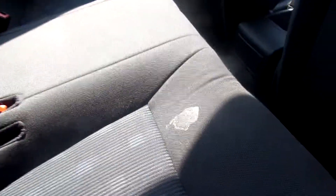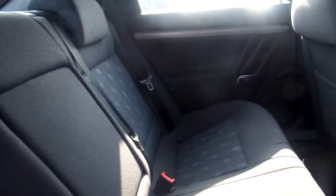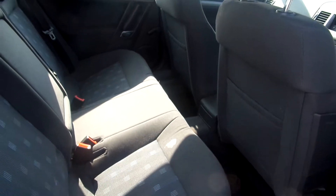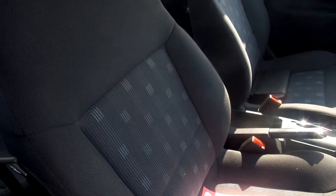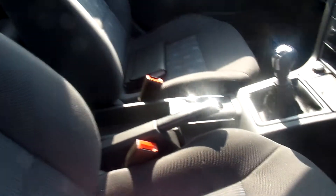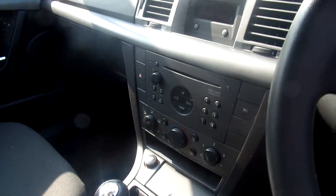In the rear of the car, black cloth. Some marks on the seats but no tears. In the front of the car, grey cloth again — not too bad. It's got a five-speed manual gearbox. Just comes with a CD player.